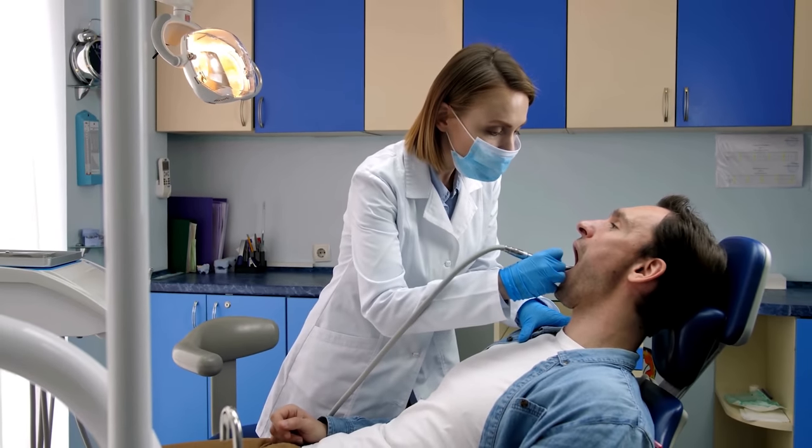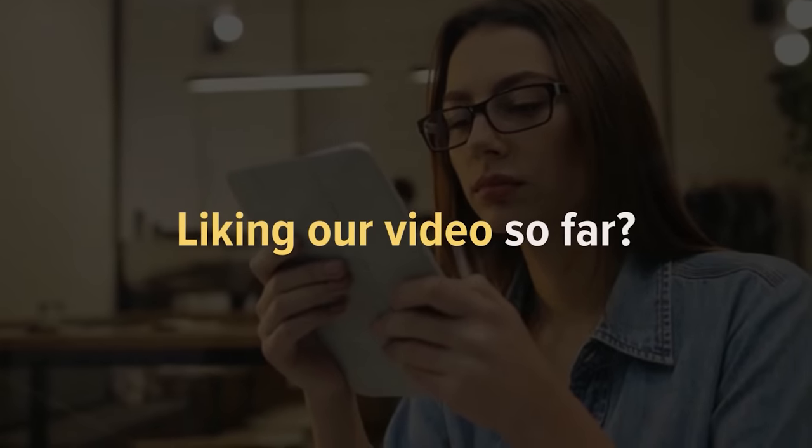However, make sure you don't overdo it — the abrasive texture of activated charcoal could harm the enamel if you brush too hard and too often.